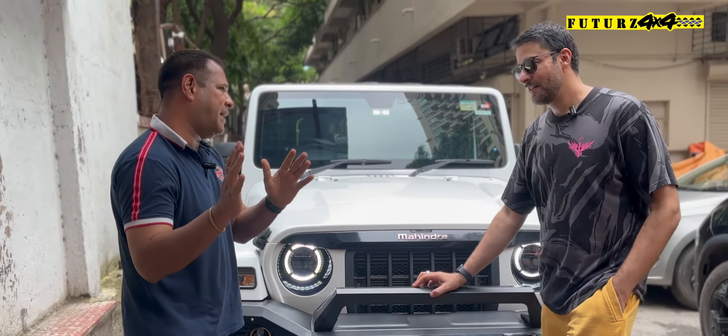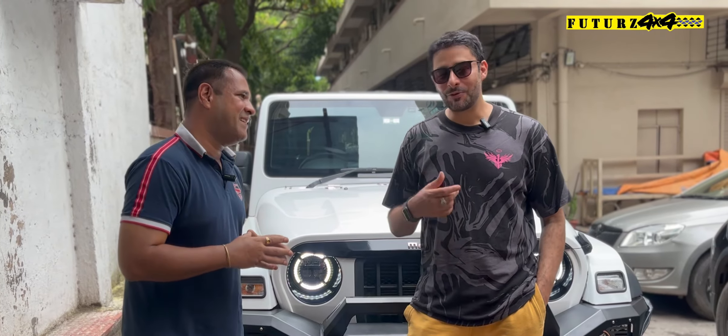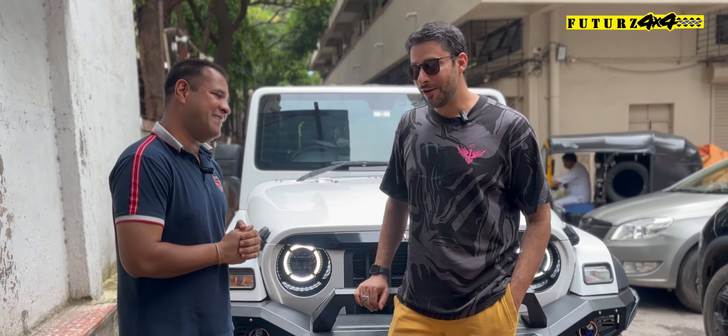So Zulfi Bhai, how was your experience at Futures 4x4? It was fantastic. I just came this morning and it was done in like two hours, two and a half hours. Thank you, Ashish, the service was superb. Your team is an excellent team you have. And you have a lot of cool stuff for Thar and a lot of other jeeps and all.